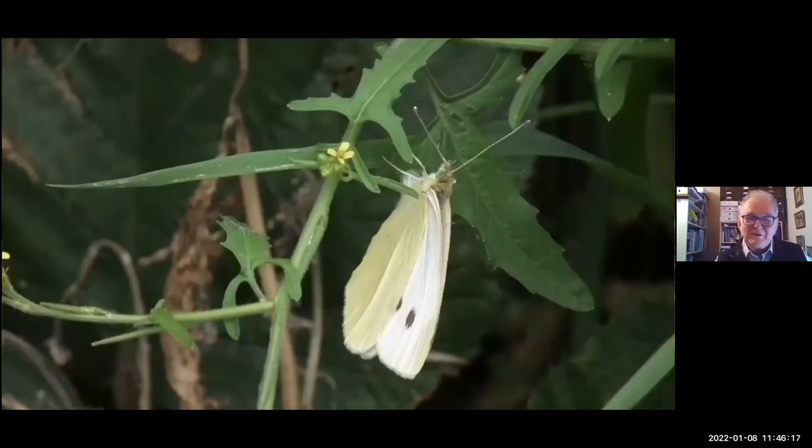These crucifers must have been the original food plants of the so-called cabbage whites. This is a small white laying eggs on hedge mustard. And of course, once we brought cabbages, other brassicas, and nasturtiums into our fields and gardens, the white butterfly population must have increased dramatically.